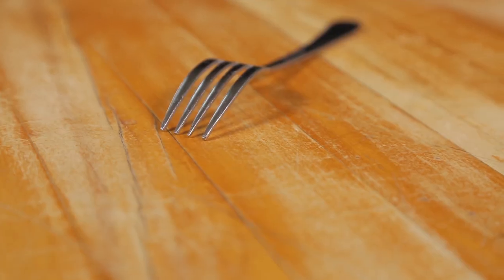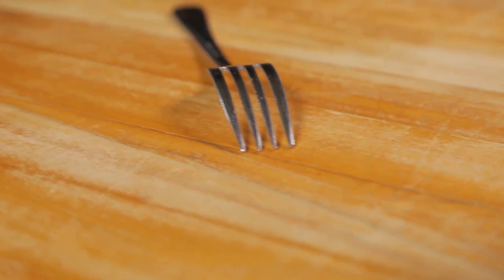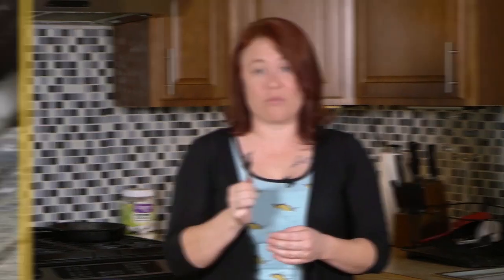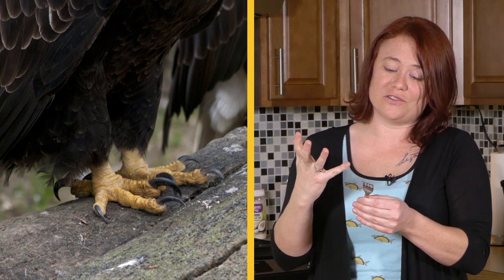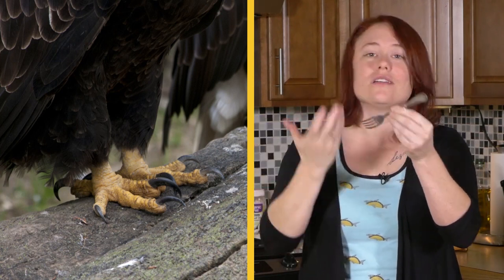How about utensils? We use forks and spoons and knives all the time, and humans have been using them for a very long time — thousands of years. But if you look at a common fork, you can probably see some similar designs in the animal kingdom. Birds of prey, for example — the way that they use their talons is really similar to the way that we grip into food using a fork.